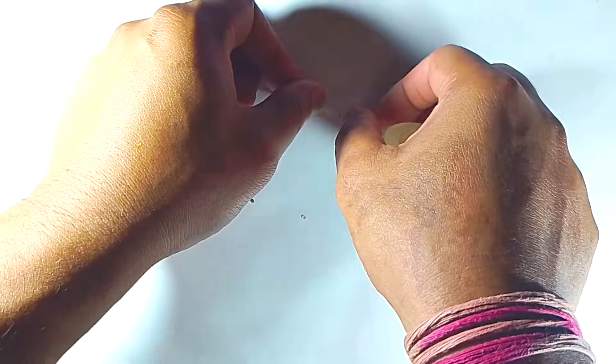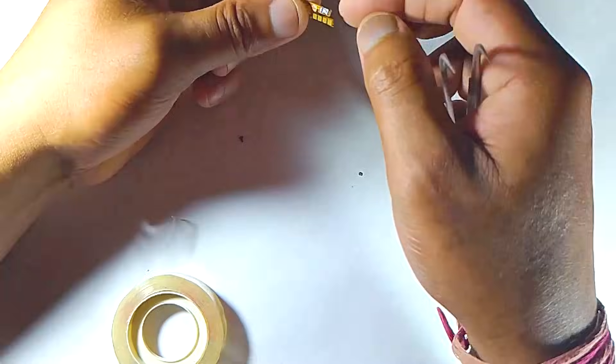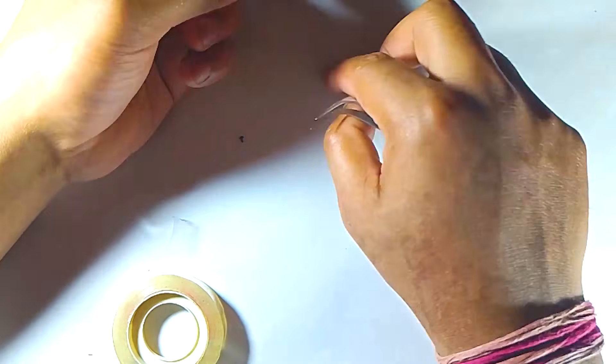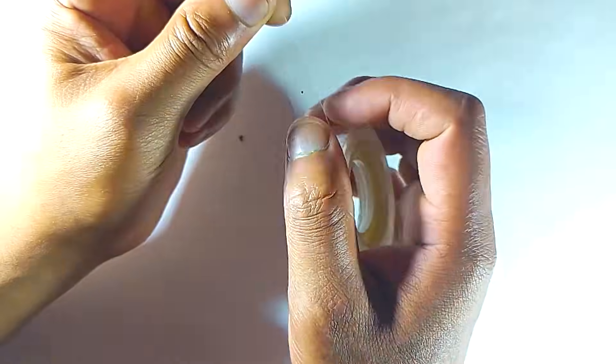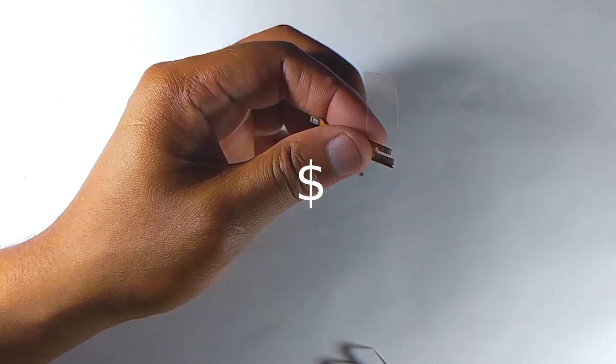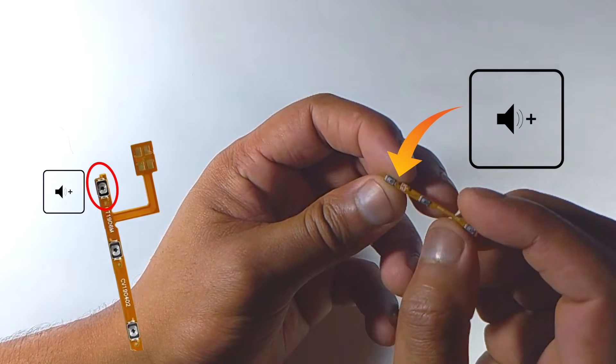You can try to repair your volume up switch by removing it and reinstalling it, but it's really hard to reinstall it like that. That's why it's better to change the whole switch. If you need support, go to a repair shop. Even if you can't fix it yourself, you still have the benefit that since you know the problem, they can't charge you extra. Remember, only changing the volume up key will solve your problem.